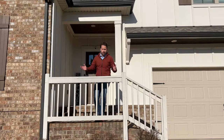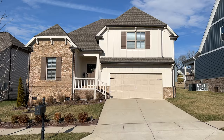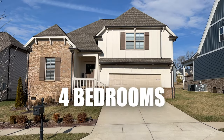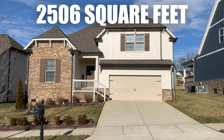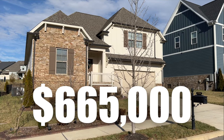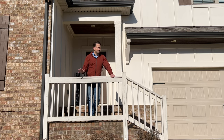Come on, let's take a tour! Before we go in, let me give you a quick rundown on the specs. This house is four bedrooms, three and a half bathrooms, and 2,506 square feet. It's going to be priced at $665,000, and there are some just amazing things about this house that I can't wait to show you.